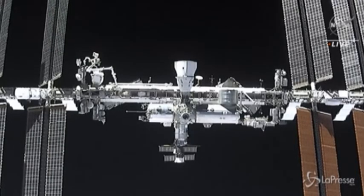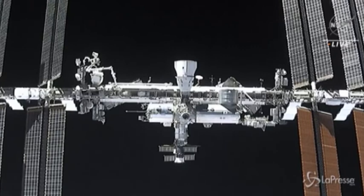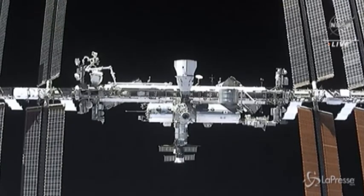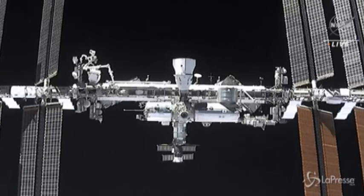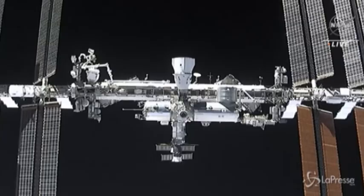The features of the space station are coming into view very clearly. You could see a lot of the detail there, and as you mentioned, the Crew-1 Dragon.